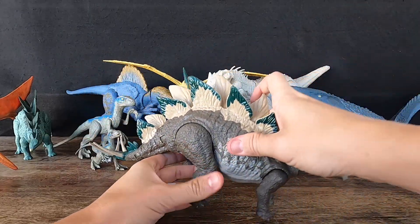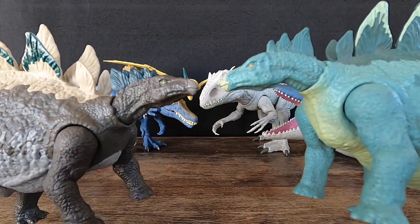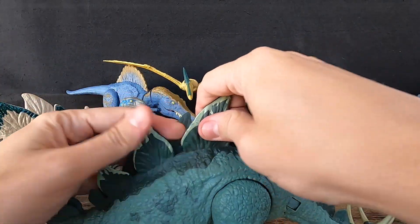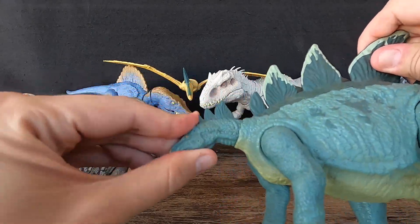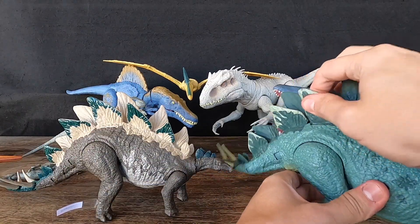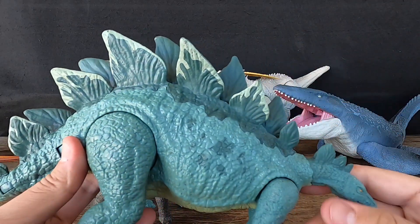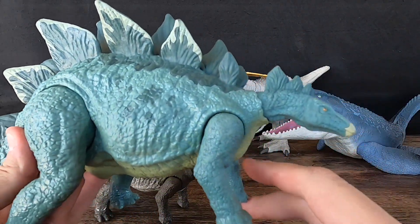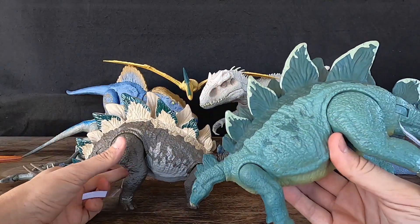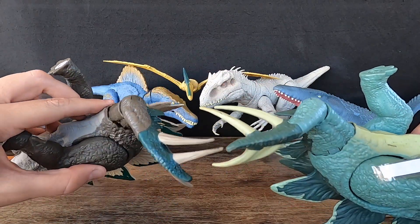The first Stegosaurus fossil was discovered in 1877 in Colorado, USA, and since then many more specimens have been found in North America, Europe, and Asia. The name Stegosaurus comes from the Greek words stegos meaning roof and sauros meaning lizard, referring to the plates on its back. Stegosaurus had a brain the size of a walnut, and despite its formidable appearance, it likely had few natural predators, as its heavily armored back made it difficult to attack.